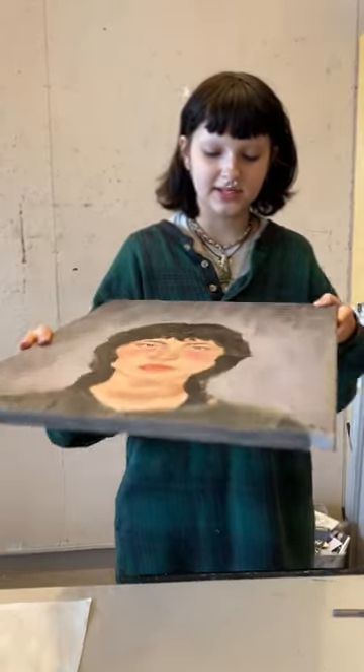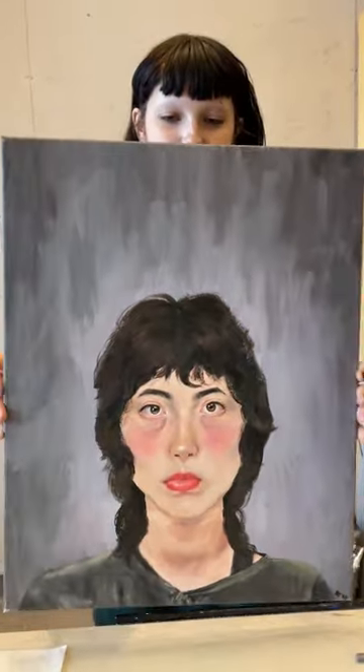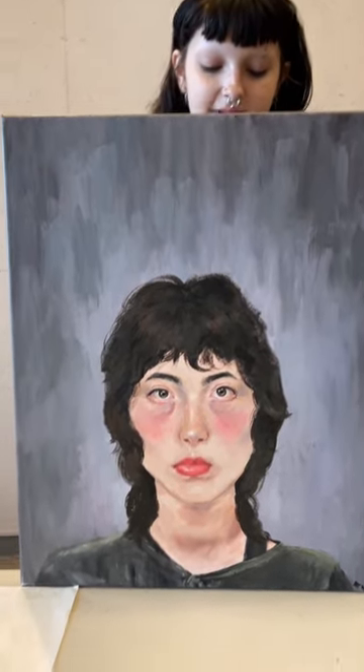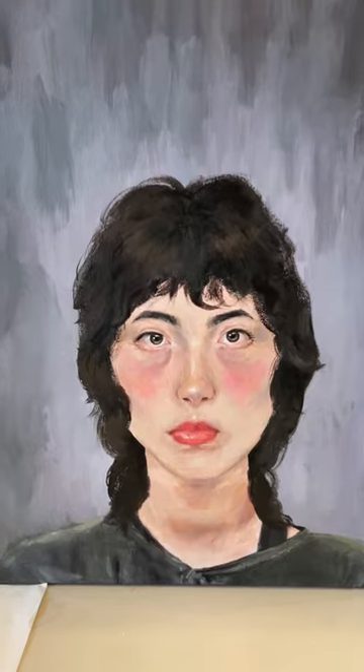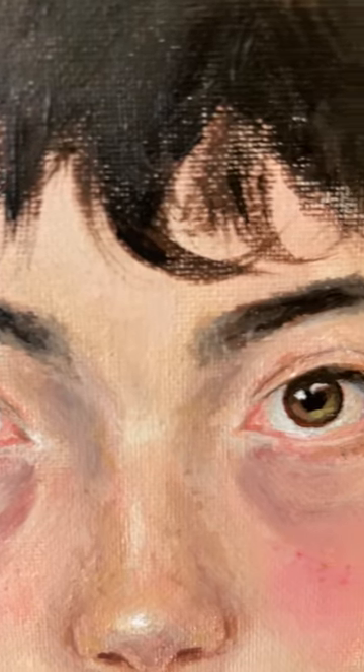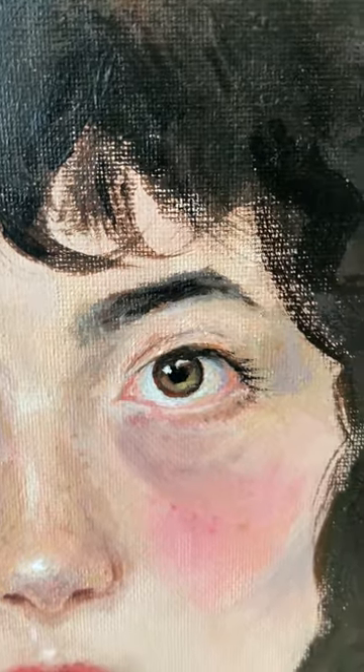This next piece is the only painting I completed at Interlochen. It's acrylic on canvas, 16 by 20, and it's a portrait from life that I did of my friend Dorian. I'm really proud of this portrait, and I think it, in terms of technical skill, is probably my best work.